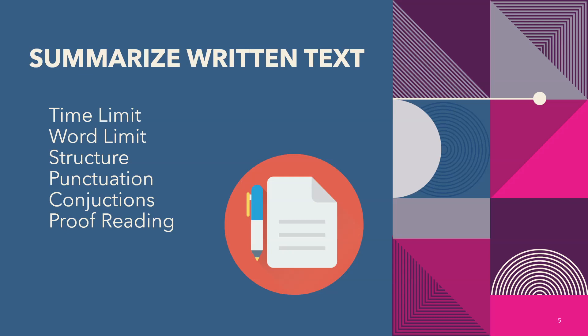Now, how to write a summary? Write the first line of the summary as it is and put a punctuation mark. Use conjunctions, then put a comma, and write down the second line of the summary. Use punctuation mark, conjunction, and comma. Then choose the last or second last line and put a full stop. Remember, do not use a full stop in between the lines — use it only at the end. Finally, proofread what you have written.